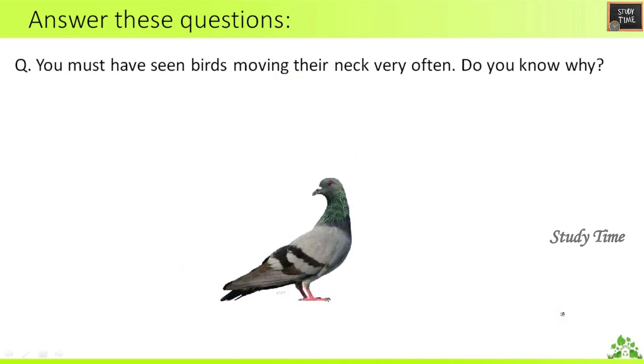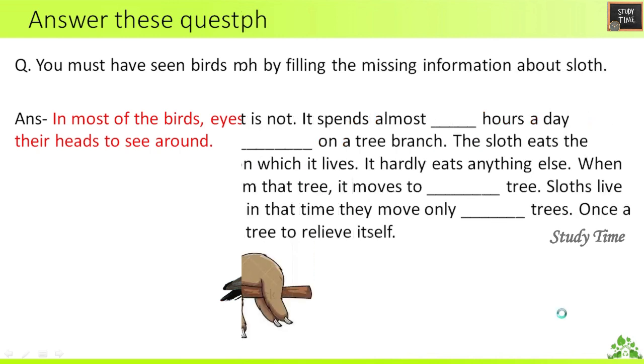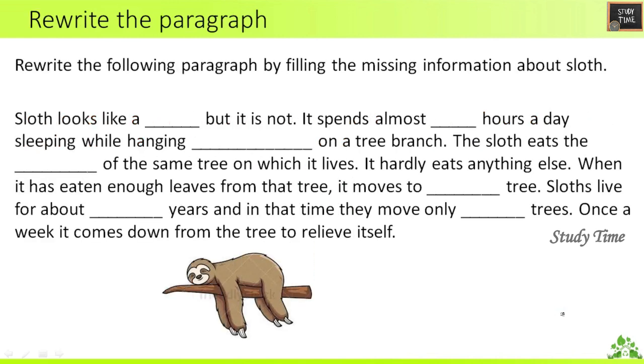You must have seen birds moving their neck very often — do you know why? In most birds, eyes are fixed and cannot move. So birds cannot move their eyes like humans and have to turn their heads to see around.